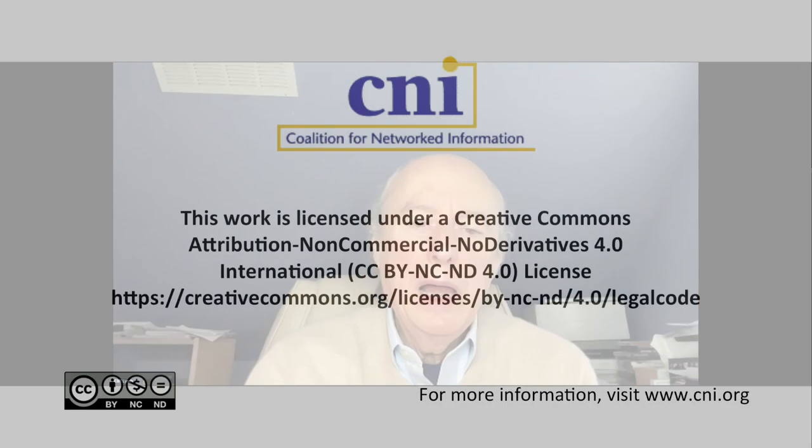Thank you all for a very encouraging set of presentations. This is all so good to hear the progress on this, and thank you particularly to Regina for sharing those numbers. It's really great to see that uptake.